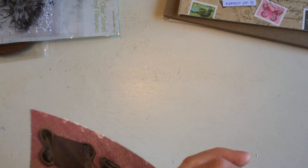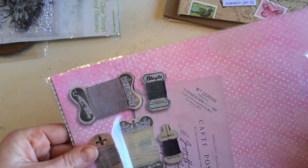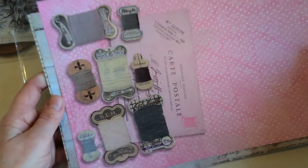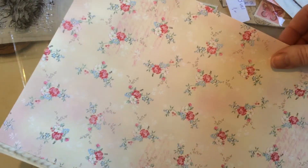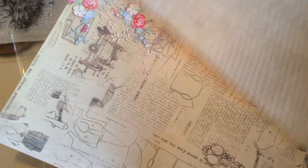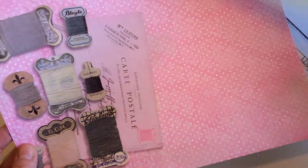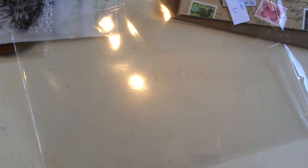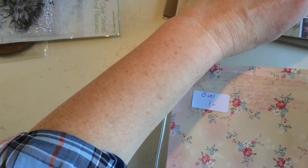Then she had this little pack — 8 sheets for 1 euro. These are large A4-sized single sheets with pretty roses, a sewing theme, and pastel colors — obviously my favorites. She had two of each of most. These are very pretty, and with 25% off I basically paid only 75 cents for this.